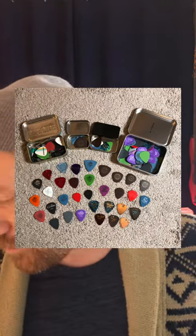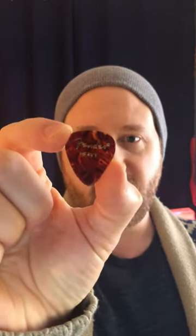Out of all the different guitar picks that I've tried, I've narrowed it down. First, I love the Fender Heavy Celluloid.